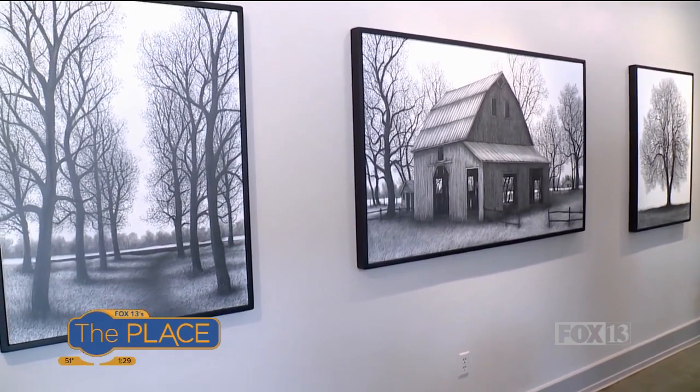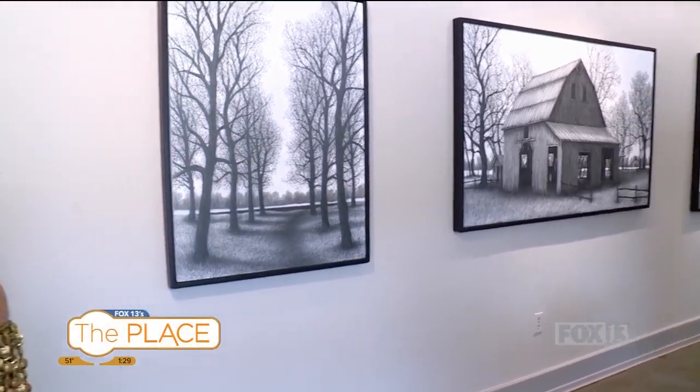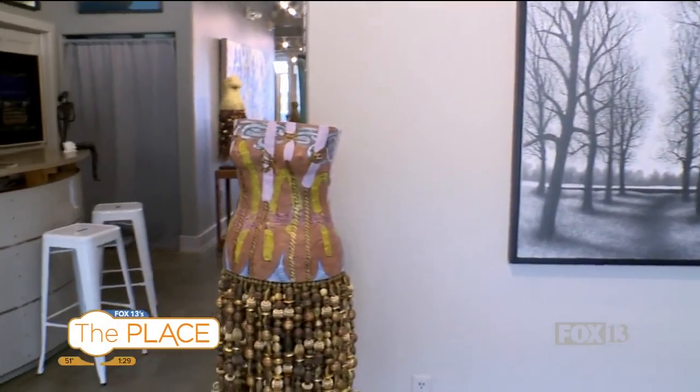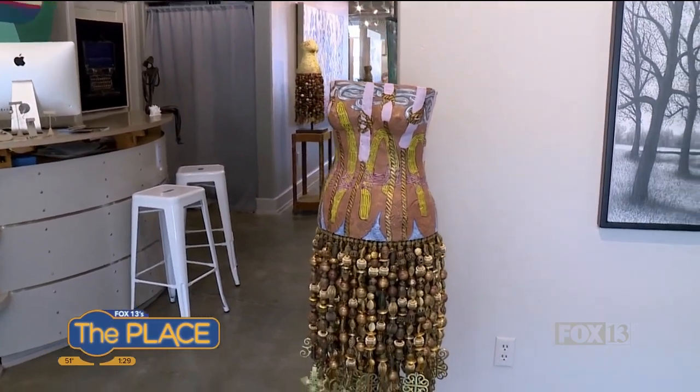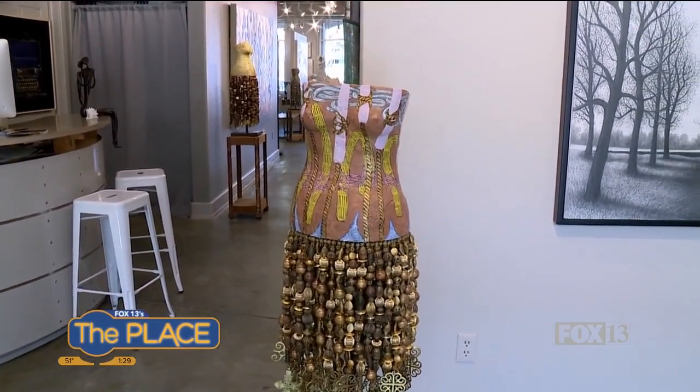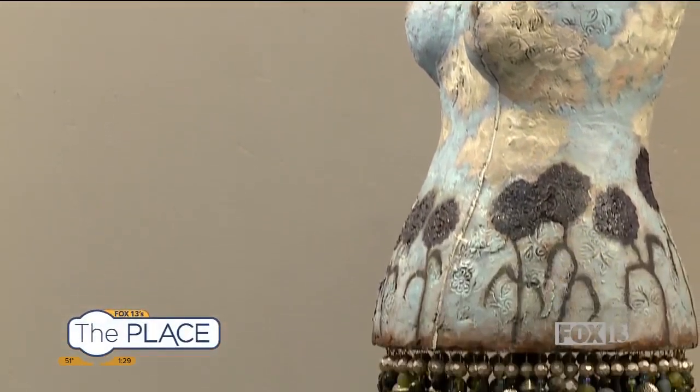I've got to ask about this mannequin piece. That dress is so unique. It's Stacy Phillips. She's a local artist down in Salt Lake and she's been with us for several decades. That's a collaboration — the top is painted by an artist in Salt Lake, and then Stacy's done the beadwork. These are just stunning.